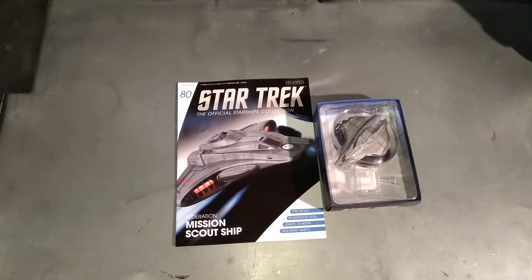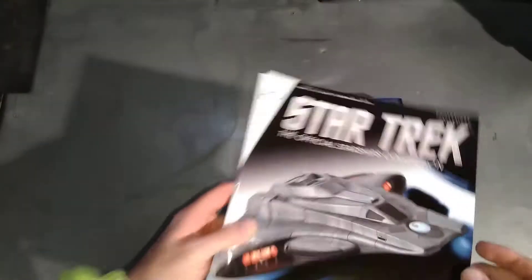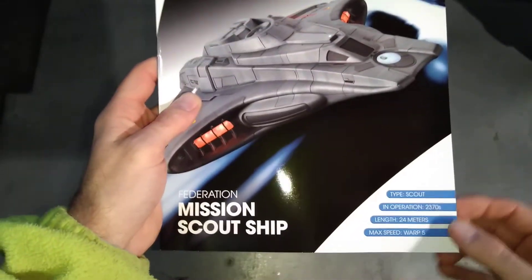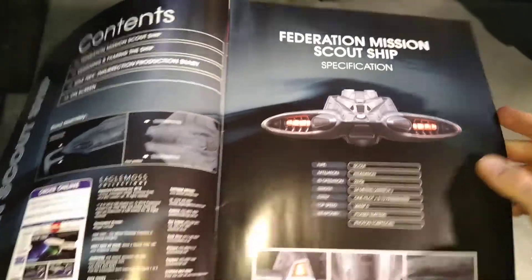Hello, you're watching me have a look at the Star Trek Official Starship Collection. Today we're looking at number 80 - I've done 80 of these. We're looking at their Federation Mission Scout Ship, the one seen in Insurrection where Data was flying around losing his marbles. It's got warp drive for speed, phaser emitters, and some photon torpedoes.